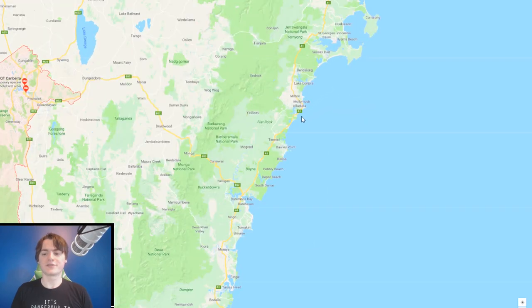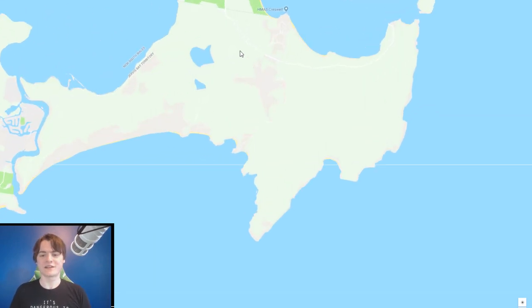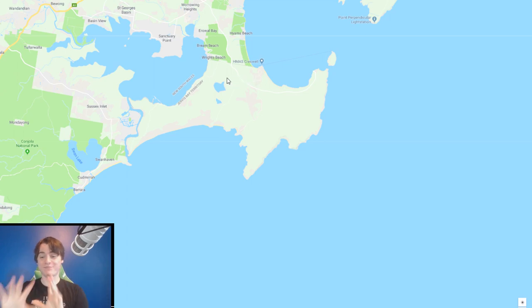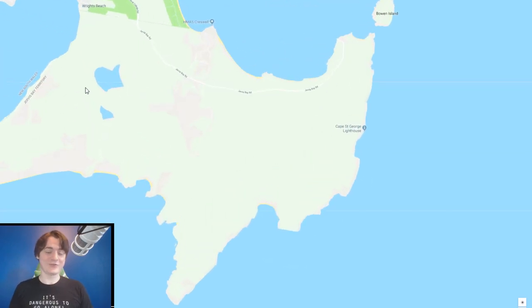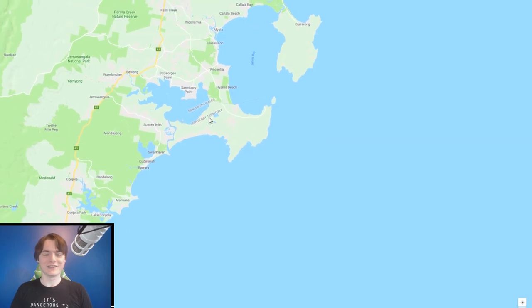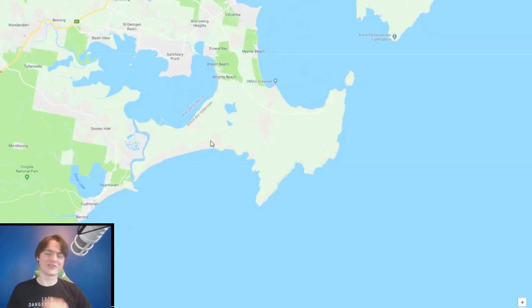There's also the Jervis Bay Territory — it's a bay with about 400 people living there. The reason it's a territory and not part of New South Wales is that New South Wales was forced to concede it in case Canberra ever wanted to have a port — they didn't want one of the states to extort them. So they took the land, planned a port or nuclear plant, and then just kind of never did anything with it. Now there's a beach there and 400 people live in this weird limbo of not being part of any state.